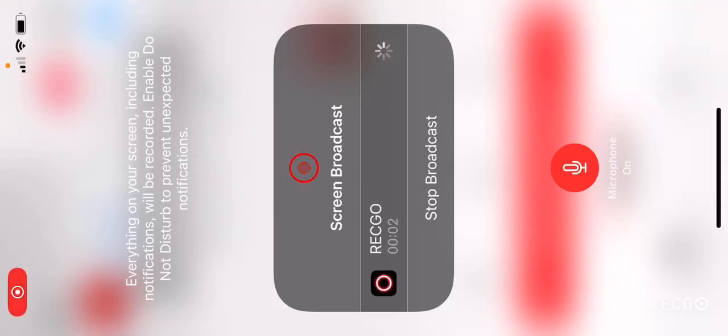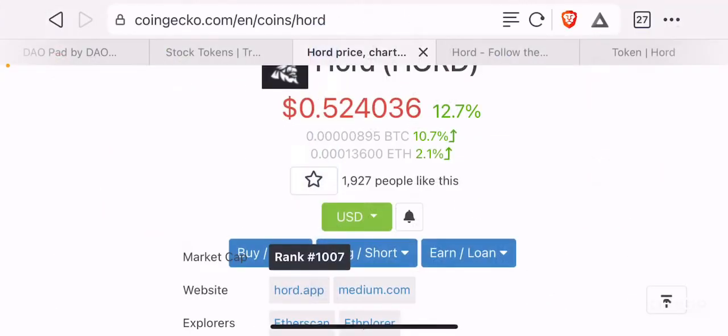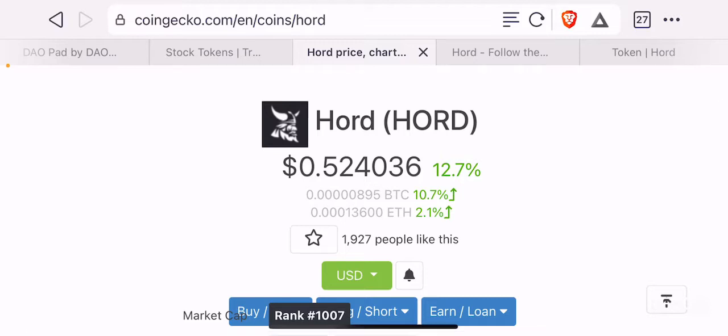Hello guys, welcome back to the Brutally Invested channel. I hope you guys are having a fantastic day today. In this episode, we are going to cover a fun little project that in my opinion hasn't really pumped yet. But again, depending on whether you are a crypto trader or whether you are actively following the crypto markets on a regular basis, then you might find this project very interesting.